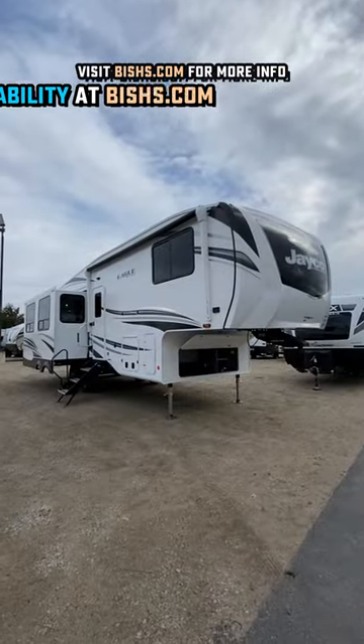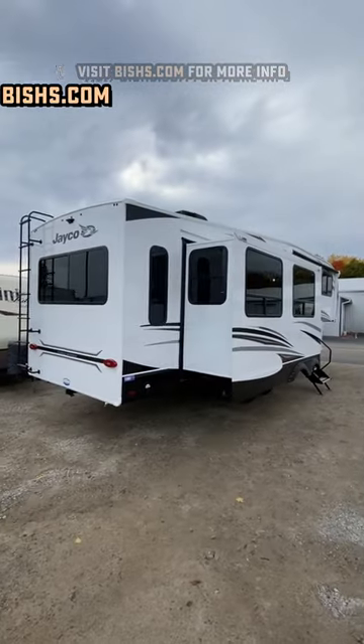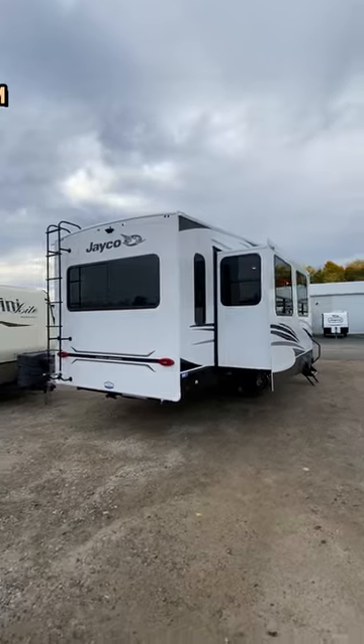Auto leveling is standard, there's a dry camp package that can gen prep this as well and expand the propane. So if you're looking for that semi-nomadic kind of life, this is a great option.